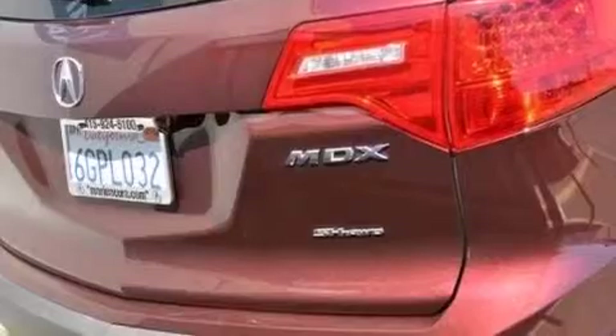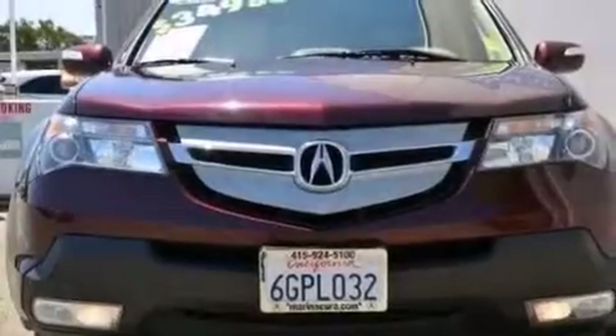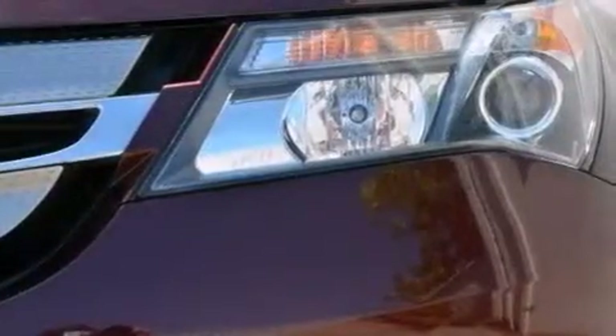Its top features include a navigation system, a rear view camera, a sunroof, dual zone climate control, high intensity headlights, and a premium audio system.